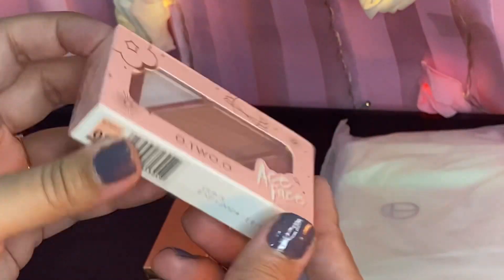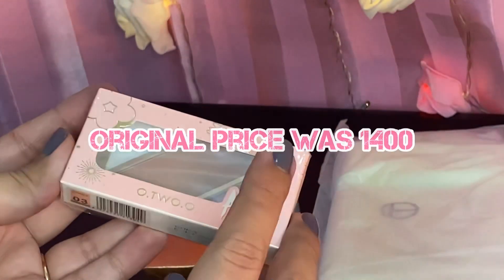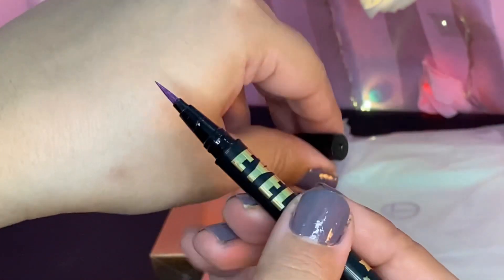Next is the Sweetheart Girl Palette — Blush On, Contour, and Highlighter. The original price was $14.00 and with 50% off you get it for $7.00.